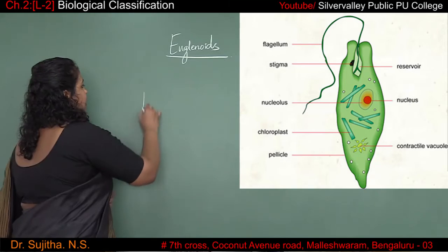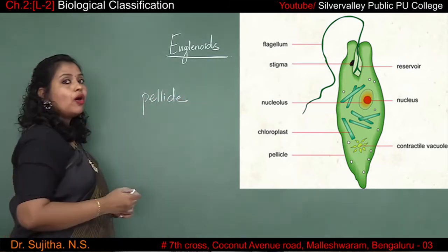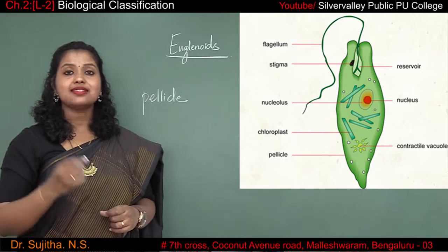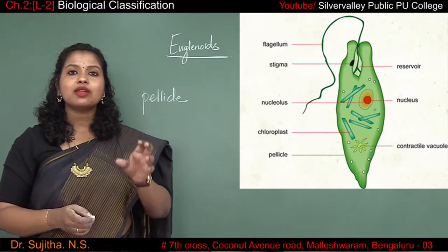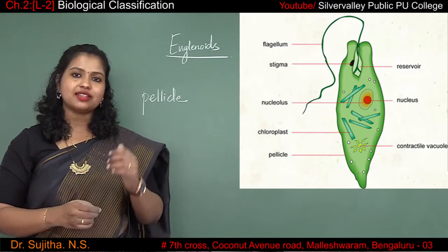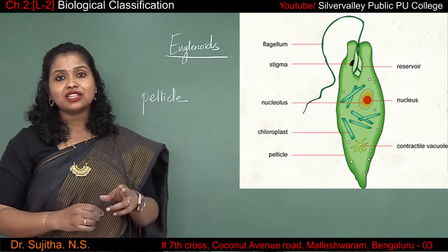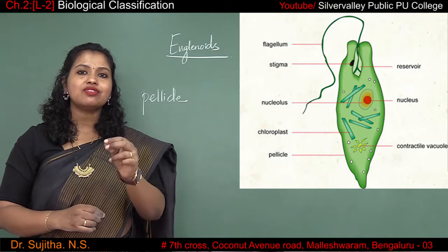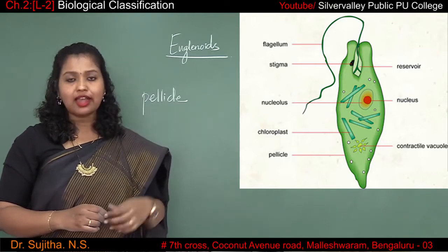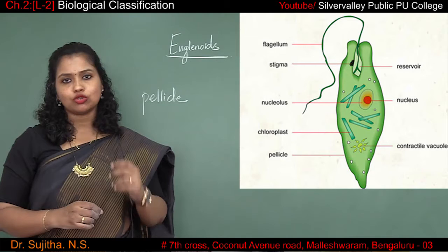Pellicle covers the entire body of the euglena, as a result of which the body becomes very flexible in nature. For locomotion, flagella are also present — there are two in number. One flagella is very short and another flagella is very long. The purpose of flagella is to help with locomotion.